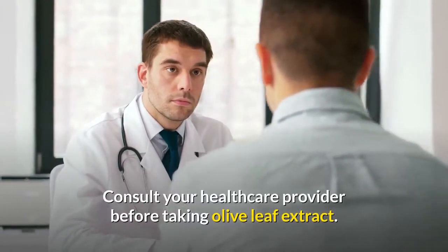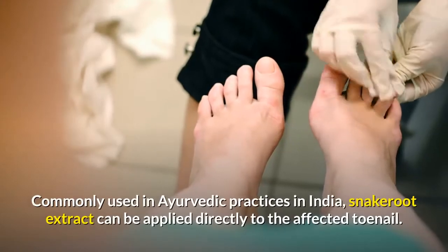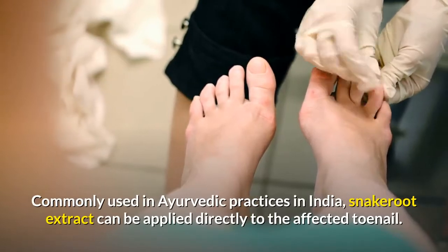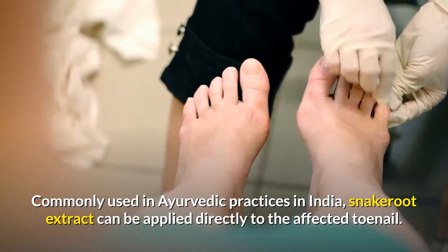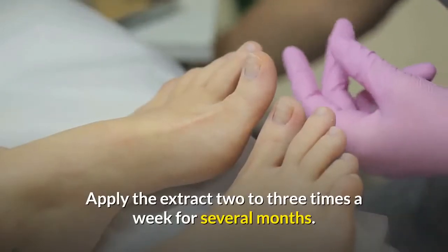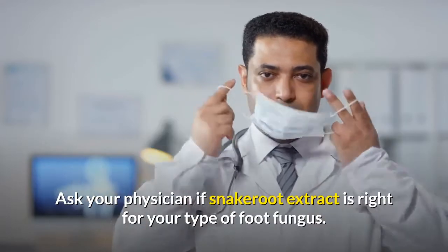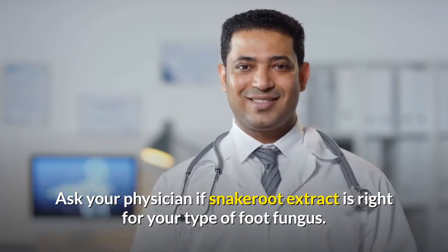Consult your healthcare provider before taking olive leaf extract. Number nine: snake root extract. Snake root extract, made from plants in the sunflower family, is an all-natural antifungal homeopathic treatment also used to treat toenail fungus. Commonly used in practices in India, snake root extract can be applied directly to the affected toenail two to three times a week for several months. Ask your physician if snake root extract is right for your type of foot fungus.